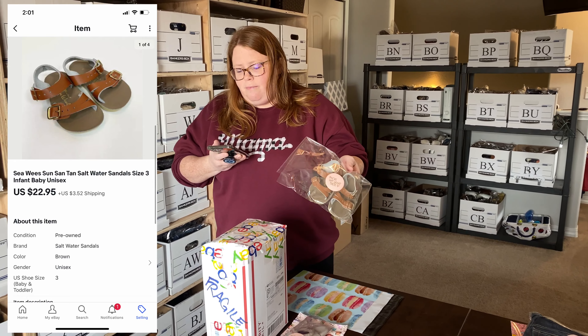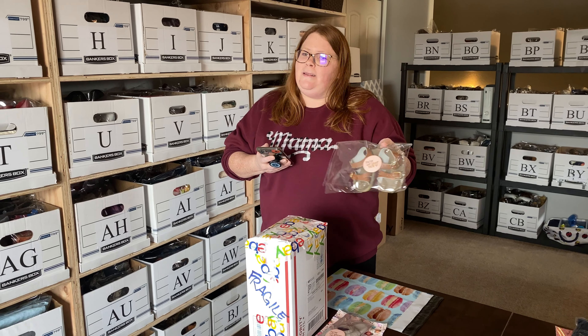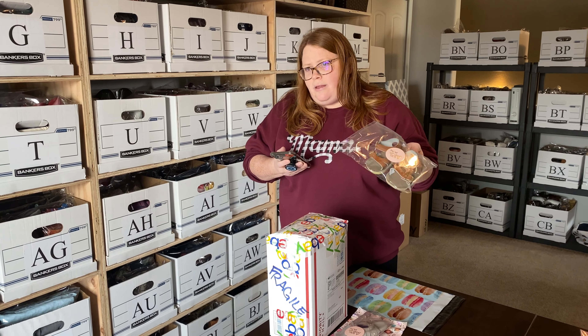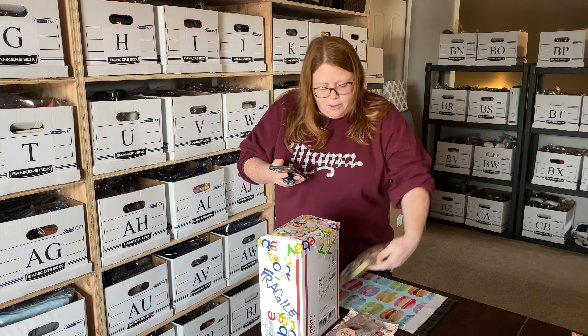Next are baby Seaweed Saltwater sandals. These sold for $22.95 plus shipping, which was my list price. I did buy these online this week and just listed them — I paid $10 for them — but basically doubled my money within a week. I know these sell fast so I was okay with that. Normally I don't spend $10 on shoes to sell for $20, but sometimes you just do what you gotta do.